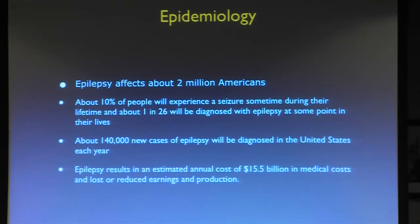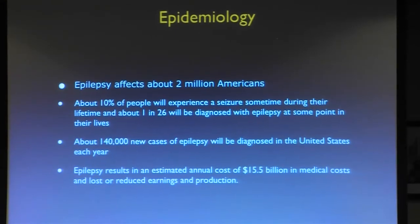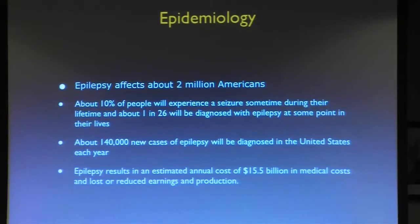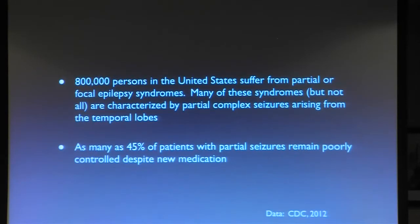Epilepsy is an extremely common disease. I repeat what Dr. McDonald said about the difference between seizures and epilepsy — both very common. About 1 in 26 people will be diagnosed with epilepsy at some point during life. About 140,000 new cases are diagnosed each year. These are figures from the CDC. The annual cost of $15.5 billion in medical costs is a staggering figure.